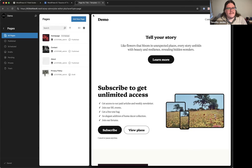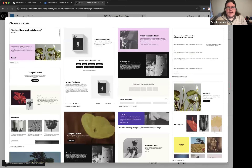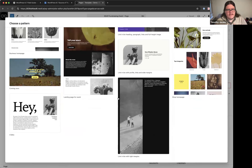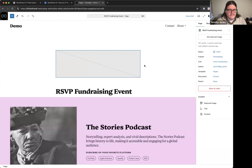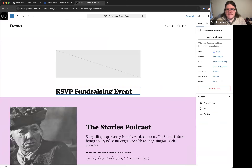Timothy shows adding a new page from the site editor. When you create a new page called 'RSVP Fundraising Event,' a full-page pattern chooser appears. With all the 2025 patterns available, this experience is much more effective — you can find a relevant pattern like an 'event RSVP' landing page and apply it.